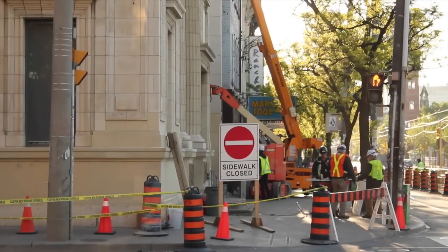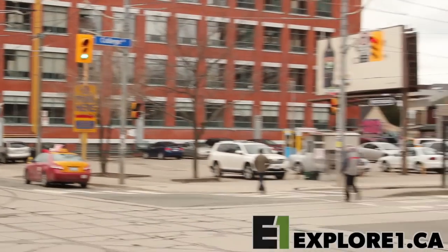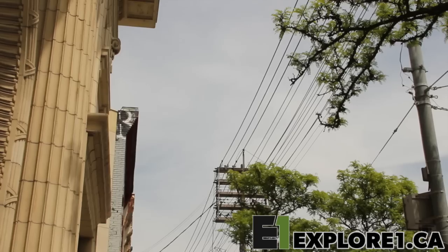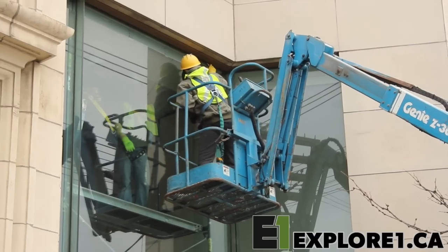We're downtown Toronto, replacing a giant window in a branch of a bank right along two major streets. It's a very busy spot. One of the challenges with the install were the overhead wires — hydro lines and telephone cables running right across the sidewalk in front of the building where we needed to move our crane and fly the glass.